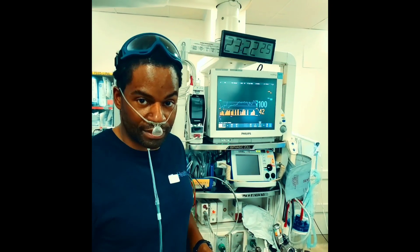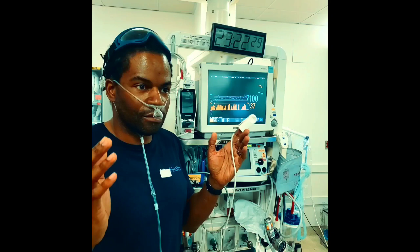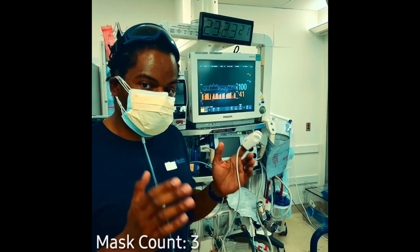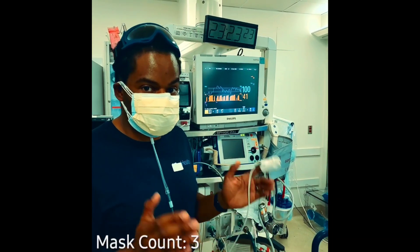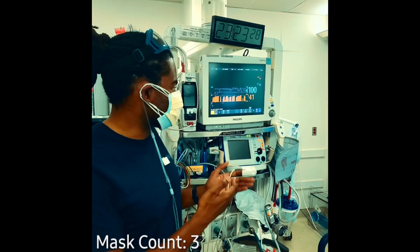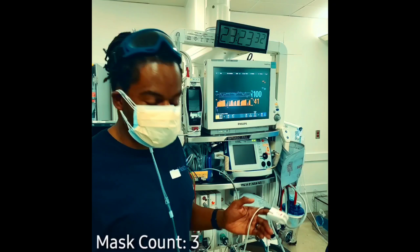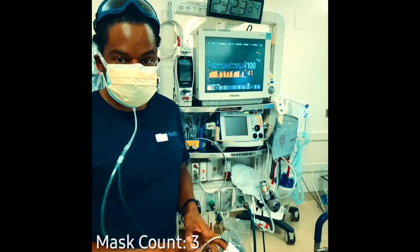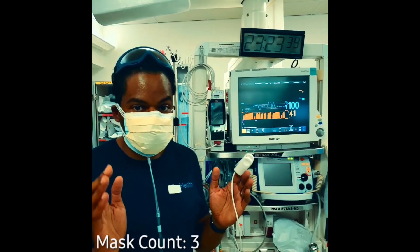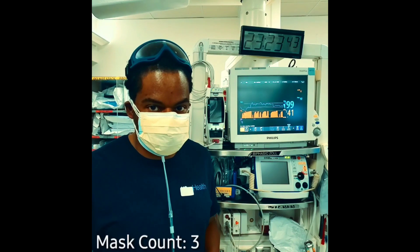Let's put three masks on, since some people think it causes CO2 retention. I now have three surgical masks on. I'm measuring my oxygen saturation and my end-tidal CO2. As you can see, my end-tidal CO2 is 41, well within an acceptable range. My oxygen saturation, not on supplemental oxygen, still on normal room air, is 100%. Wear your mask. You do not have a reason to not wear a mask at all.